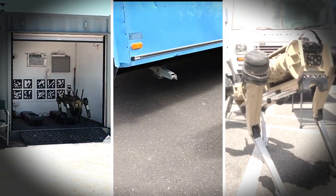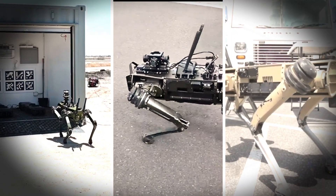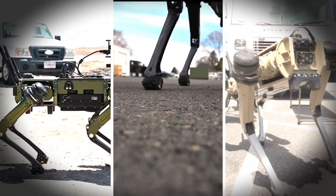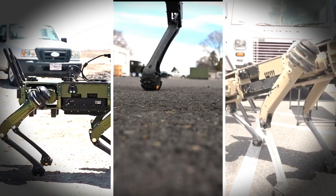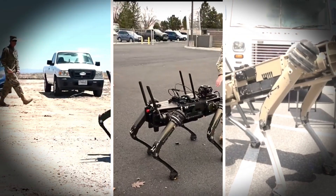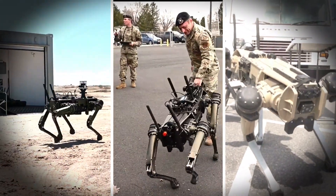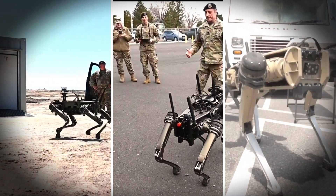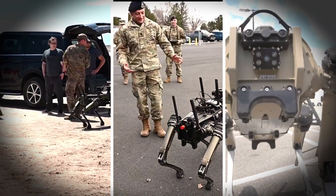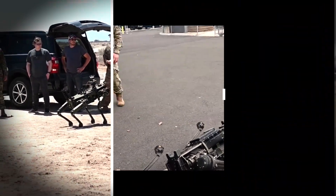Robotics and AI can simulate the behaviour and interactions of living creatures. With their ever-improving capabilities, they are carving a niche in various sectors, from personal companionship to industrial applications. While ethical considerations persist, the potential benefits of robot dogs are hard to ignore. As technology progresses, it will be fascinating to witness how these robotic companions continue to evolve and integrate into our lives.